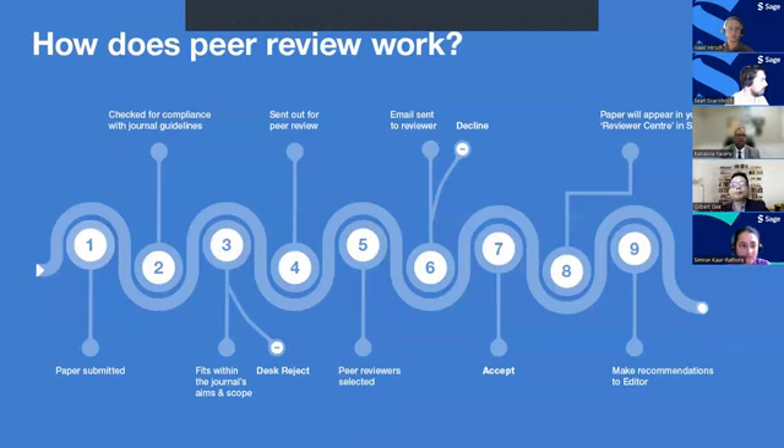Some journals also include an editorial board member, and if someone's work is cited in the paper, they may reach out to them as well. We look for someone with methods expertise and content expertise. Reviewers are invited to review, and once they accept the invitation, they have access to the paper in their reviewer center — for SAGE, this is called SAGE Track. Once reviewers have accessed the paper and prepared comments, they make a recommendation of revision, reject, or accept to the editor in the system. The editor can then make a final decision based on the reviewers' recommendations.